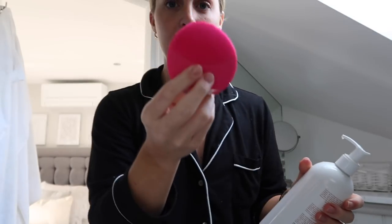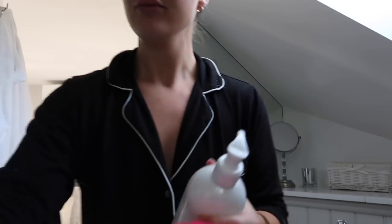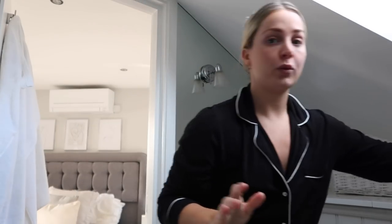I'm going to quickly cleanse my face first. I'll wet the Foreo Luna Mini 2 and put on the Fresh Soy Facial Cleanser. As you can see it starts to foam up. This is really good to use after a workout — normally when I have my PT in the morning I always go for this because it really gets all the dirt and sweat out of your skin. It feels like a proper deep cleanse rather than just quickly washing your face.